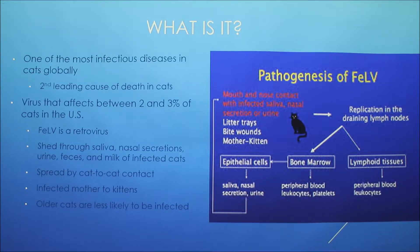It's shed through saliva, nasal secretions, urine, feces, and milk of infected cats. It's spread by cat-to-cat contact. The virus can be transferred through a bite wound or mutual grooming, although that's rare. It can also be spread through shared litter boxes and eating dishes.